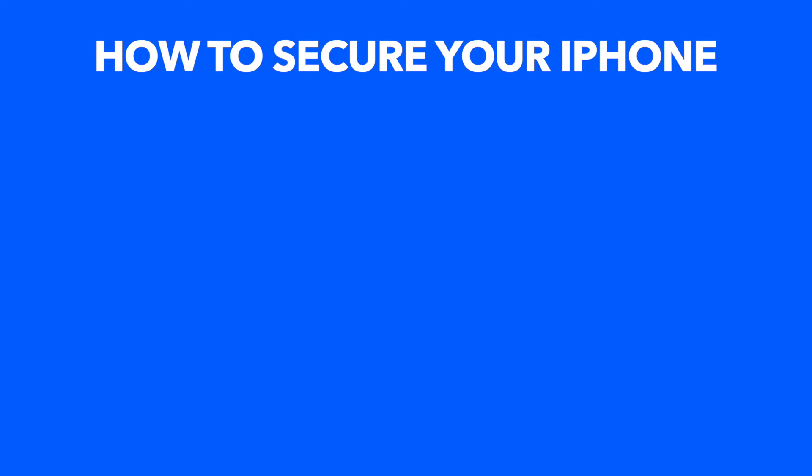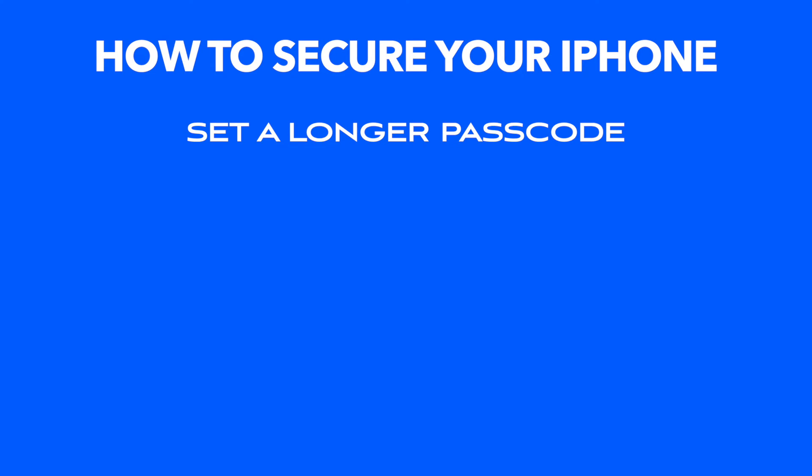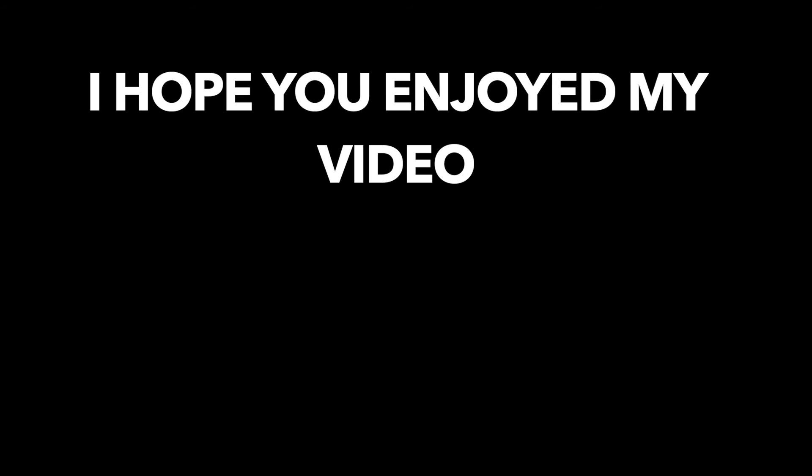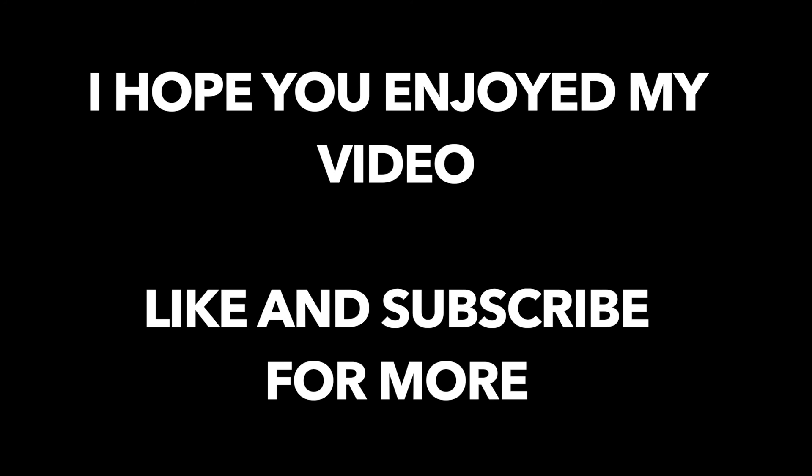For a quick recap on how to keep your iPhone secure: set a longer passcode, toggle off access to USB accessories when locked, and keep your iPhone software up to date. I hope you learned something from this video. If you found it interesting, be sure to leave a like and subscribe for more.